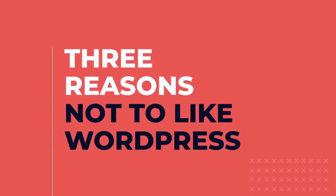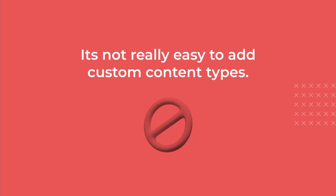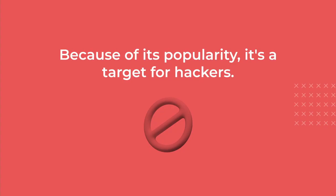From a developer perspective, there are three main reasons not to like WordPress. First, its template engine is kind of outdated and really hard to understand. Second, it's not really easy to add custom content types to WordPress. And third, because WordPress is so popular, it's a target for hackers.